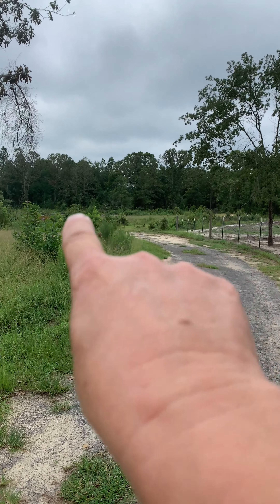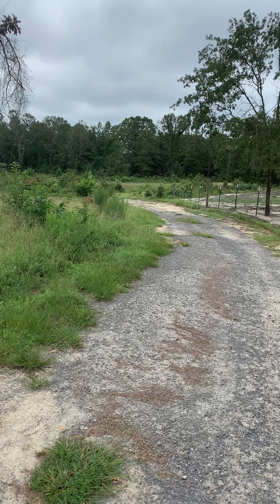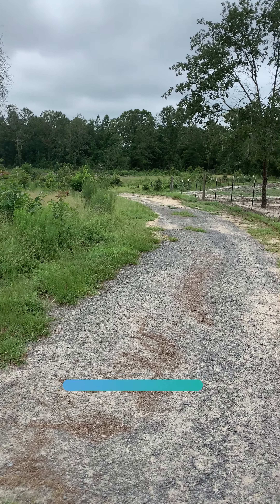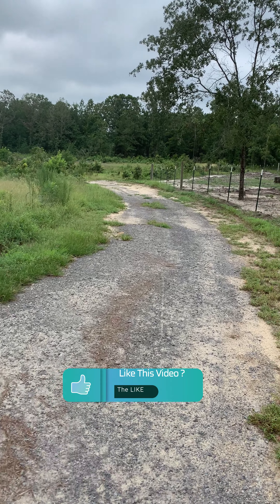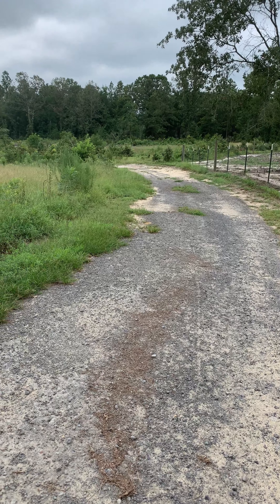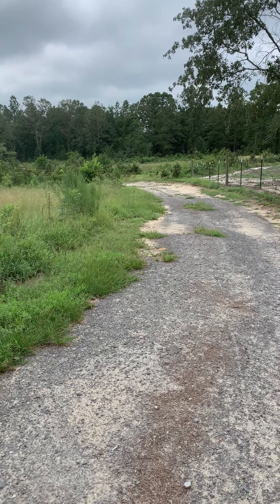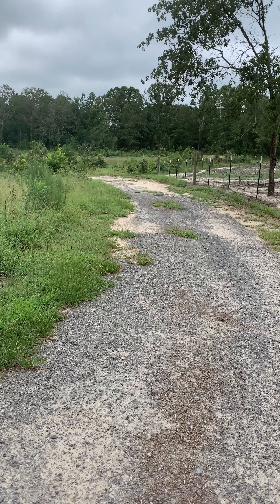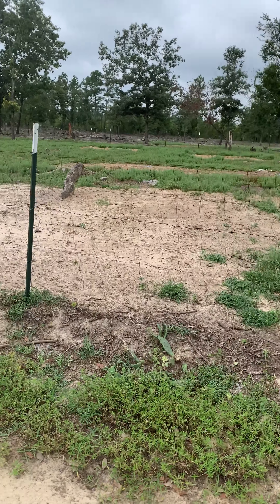Right over there in that area, my plan is to build — or have another home put there — or some sort of structure and turn it into a workshop. What that workshop will be, hopefully, is to allow folks to come out here and not only enjoy the farm but also get to paint with me a little bit.